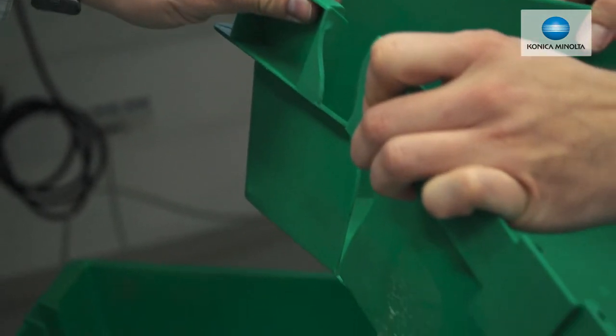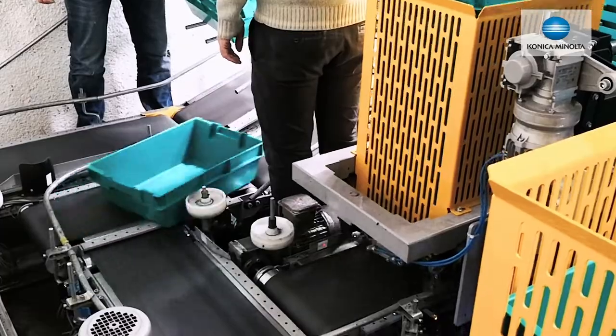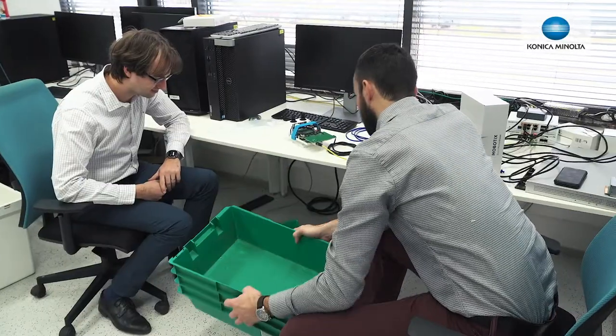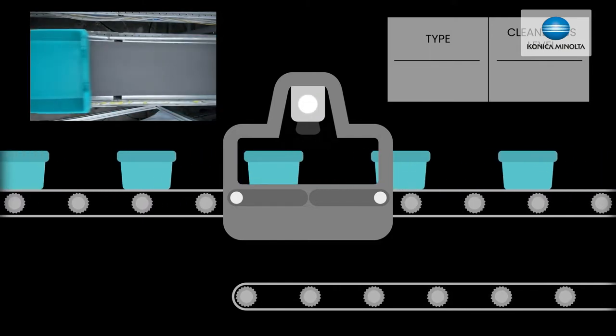The box defect detection solution is a product used by pharmaceutical companies for delivering pharmaceutical products. It is based on machine learning technology, where we developed a solution capable of detecting different types of defects. These defects include cracks, general dirtiness, and foreign objects that can cause problems with the delivery of these products.